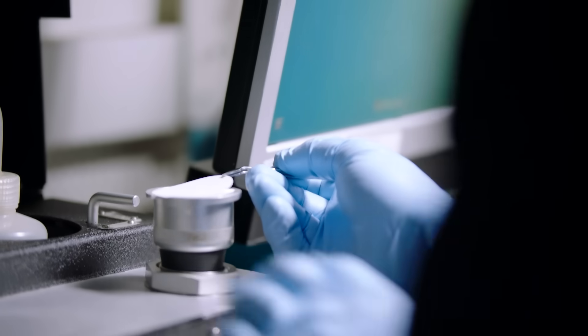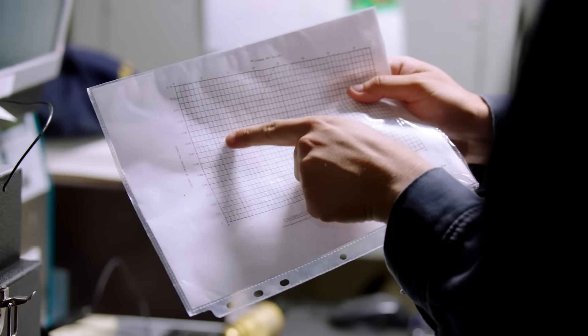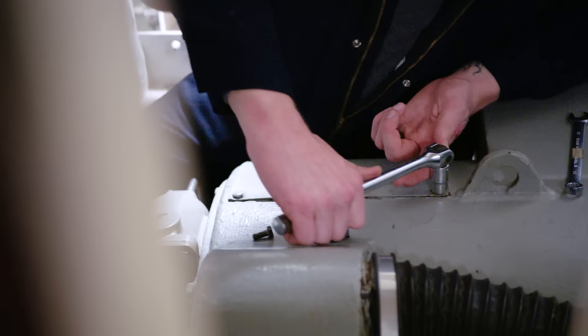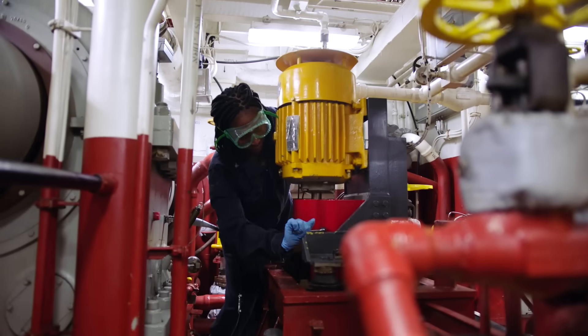I worked with my dad building motorcycles and whatnot, so I was like, why not try gas turbines? When I went in, she said GSM is basically a mechanic. And I was like, they get dirty. But I just wanted to be just like my dad. I was always daddy's girl. So I was like, why not?